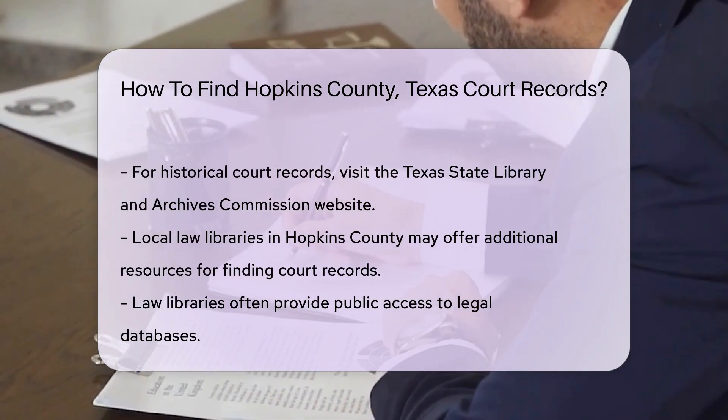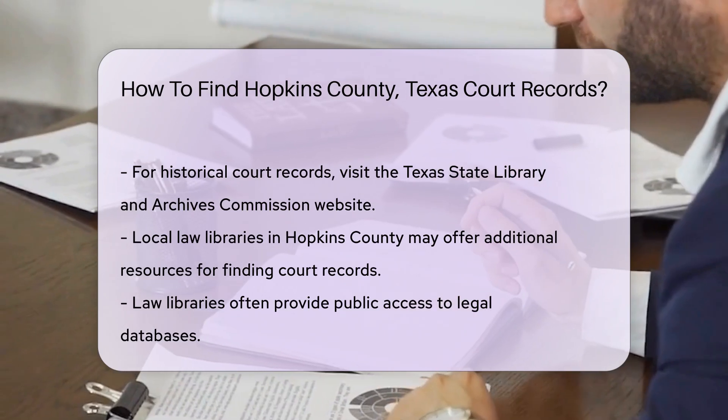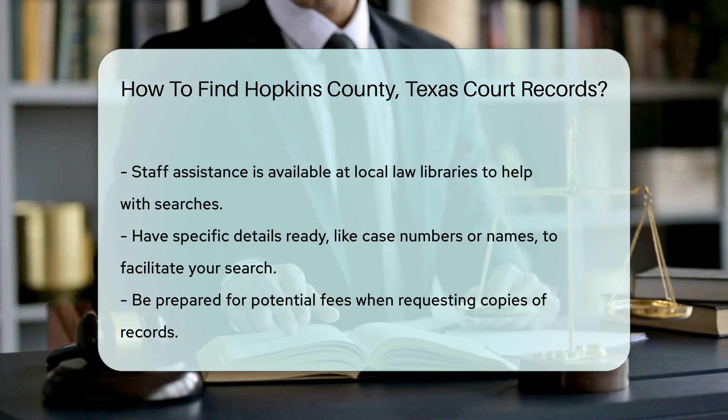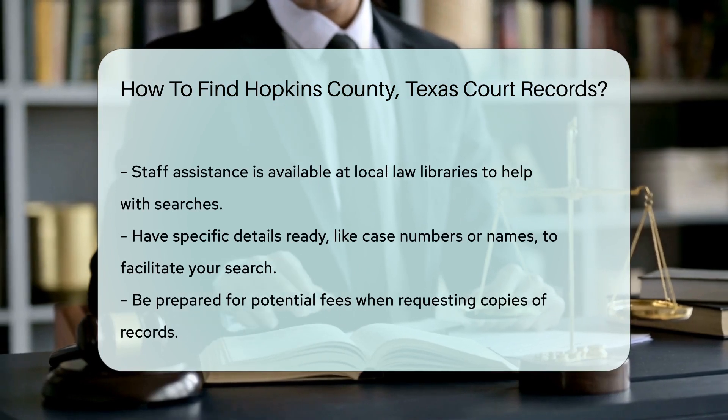Additionally, local law libraries in Hopkins County may have resources to help you find court records. They often provide public access to legal databases and staff assistance.